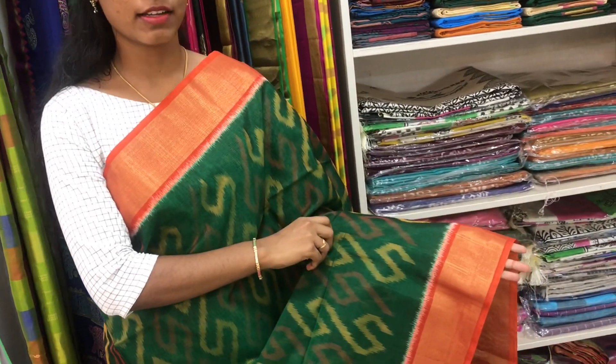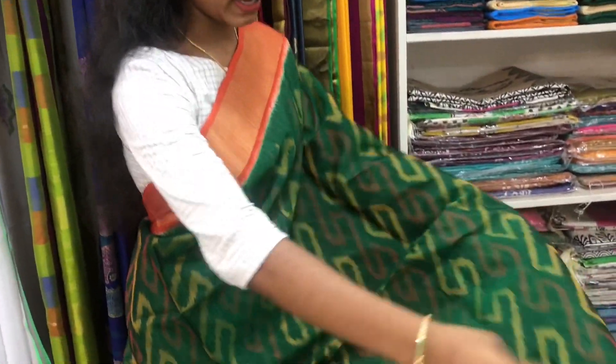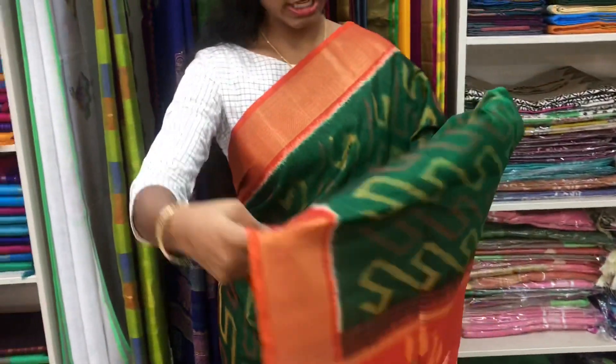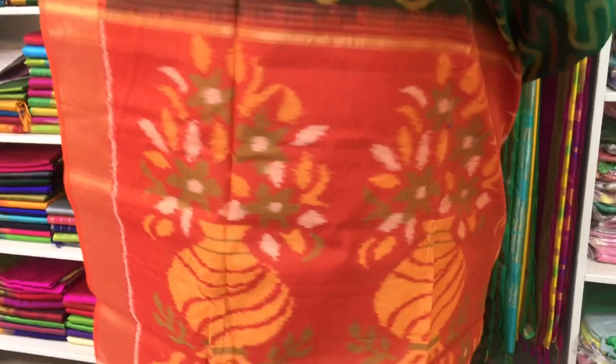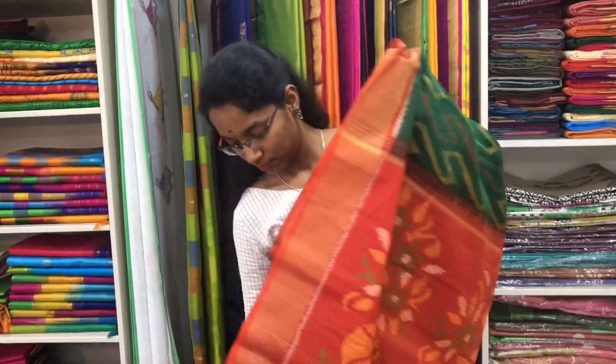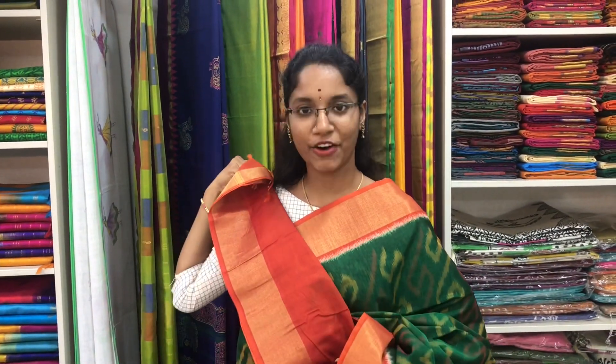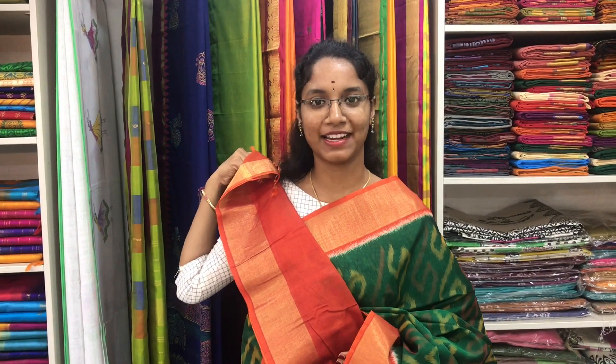Saree number 10 is a cotton silk ikat saree in green and orange combination. The zari border is on both sides of the saree. The entire body is with ikat pattern. The orange pallu is in ikat pattern. And a plain orange blouse. Price of the saree is 3700.